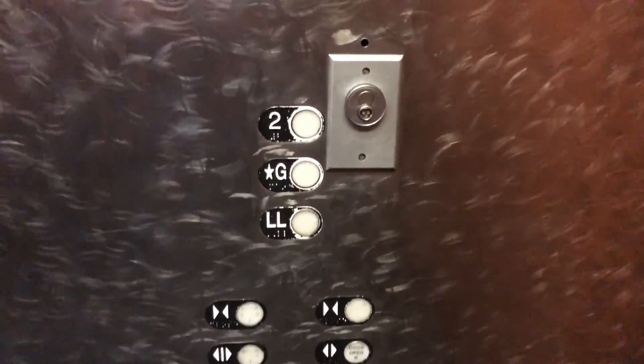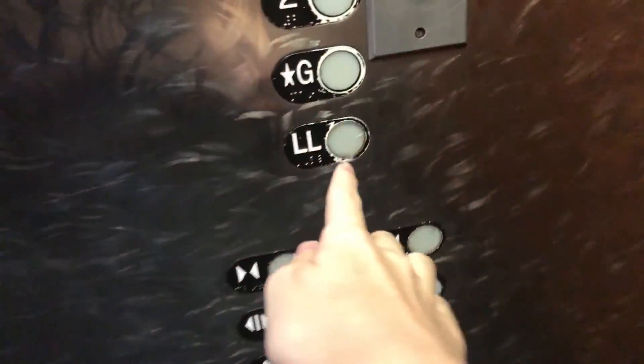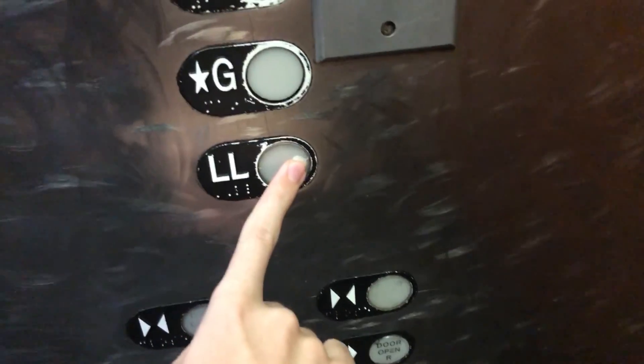This elevator is still original. This is probably the only original elevator — we love that. This is probably the last original elevator.